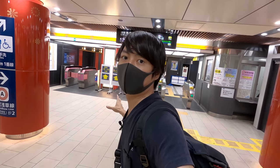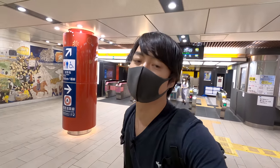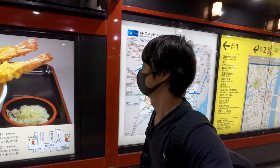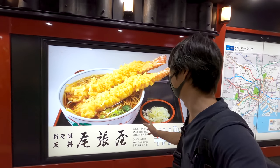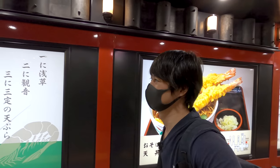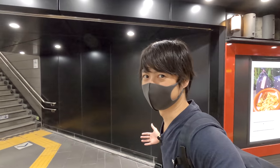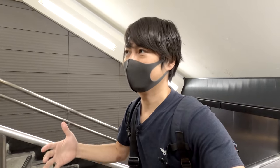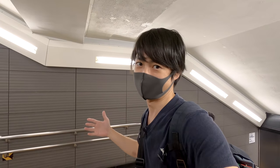That's the Ginza line. After you get out from the gate, you can just go straight. Look at that — tempura shrimp with soba. For me, it's kind of typical Asakusa food. Maybe it's stereotyping, but Asakusa is a really traditional town. The soba, udon — those kinds of Japanese food are really traditional as well.